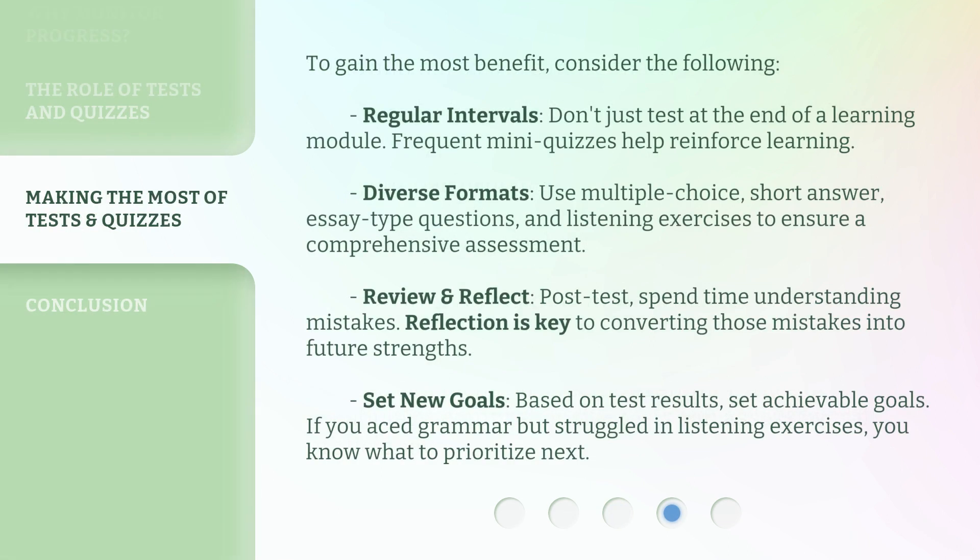To gain the most benefit, consider the following. Regular intervals: don't just test at the end of a learning module — frequent mini-quizzes help reinforce learning. Diverse formats: use multiple-choice, short-answer, essay-type questions, and listening exercises to ensure a comprehensive assessment. Review and reflect: post-test, spend time understanding mistakes. Reflection is key to converting those mistakes into future strengths.